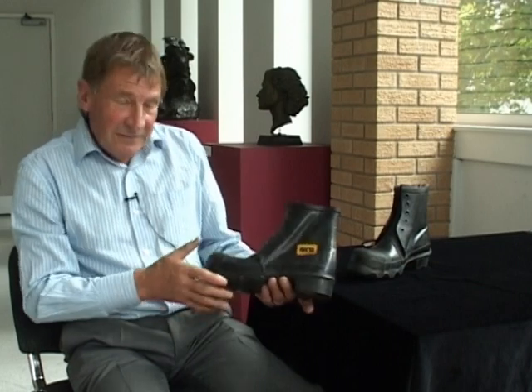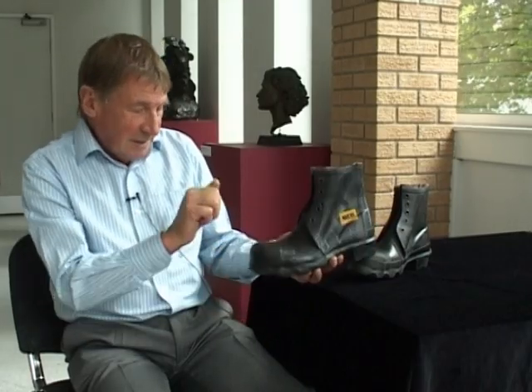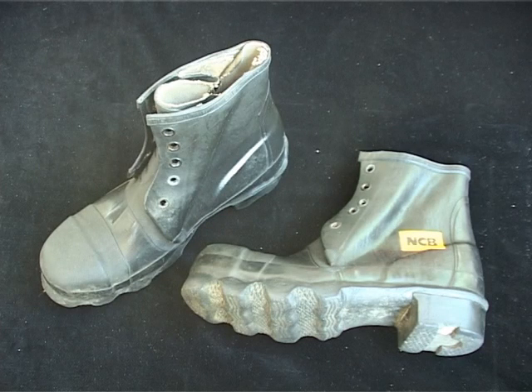They're an original, nice pair — they tell the story. Later on in the industry, different sorts of footwear came in. These are obviously waterproof boots with a toe cap, really well made underneath. If you were in a wet district — and there were some wet districts underground — these would have been far better than the ordinary boots or the clogs.